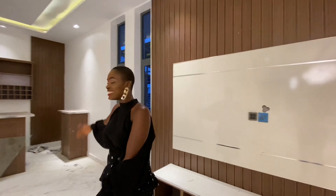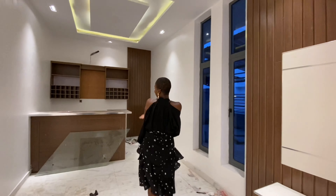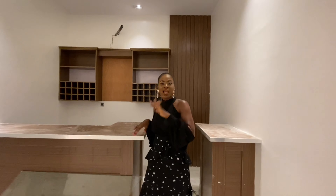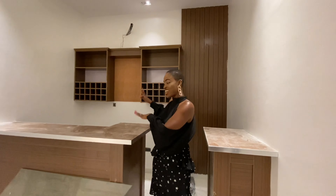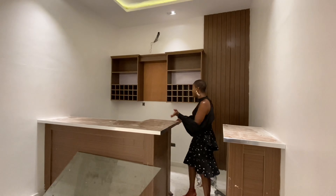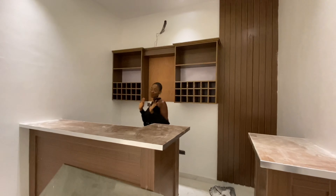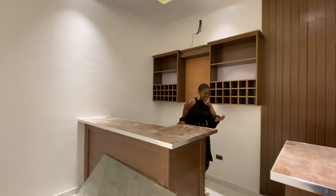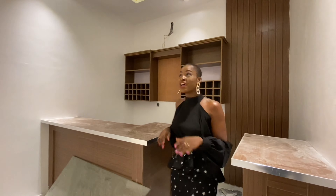So you have the TV wall, the TV console, and then to the right over here you have a bar section. So if you want to thrill your guests with the finest of wine and spirits, you do that right here. And you can even have a conversation while you're setting them the best of fine vintage wine. How cool is that?